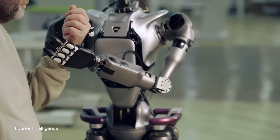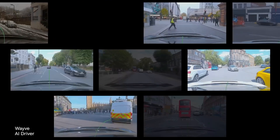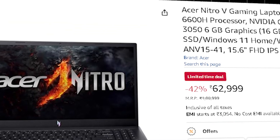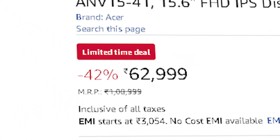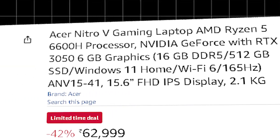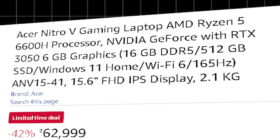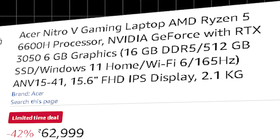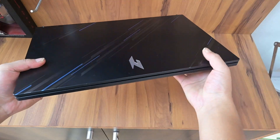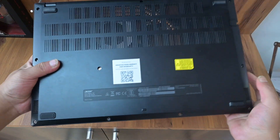If you are getting into machine learning, deep learning, or GPU-accelerated workloads, these laptops step up the game. The first is the Acer Nitro 5, priced around ₹62,990, with a Ryzen 5 6600H, RTX 3050 with 6 GB VRAM, 16 GB of RAM, and 512 GB SSD. It's the only laptop in this list with a 6 GB VRAM graphics card, making it great for large dataset handling, ML algorithms, and faster data pre-processing.